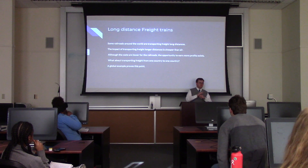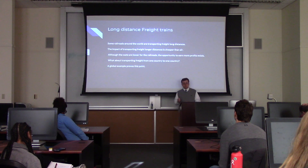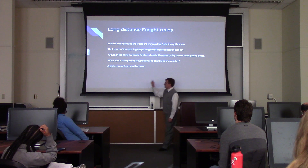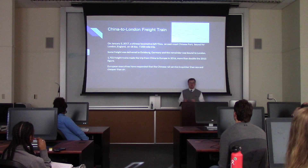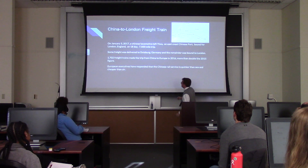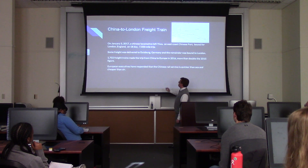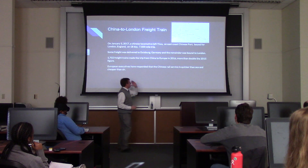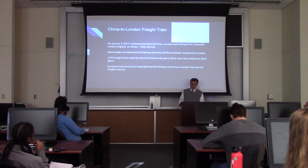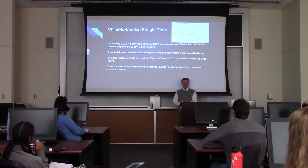Now let's talk about long-distance freight trains. A lot of people have responded that transporting freight over longer distances is definitely cheaper than air and quicker than sea. But what about transporting freight from one country to another? A global example: the China to London freight train. Two years ago, a Chinese locomotive left Yiwu, an East Coast Chinese port, bound for London, England — an 18-day, 7,500-mile trip. Some freight was bound for Duisburg, Germany, and the rest was London-bound. Over 1,700 freight trains made this trip from China to Europe in 2016, more than double the previous year's figure. European executives have responded that Chinese rail service is quicker than sea and definitely cheaper than air.